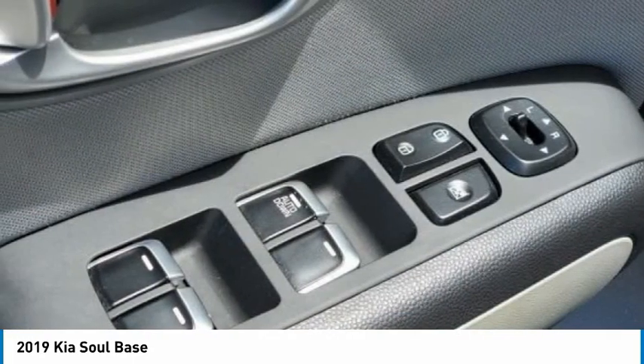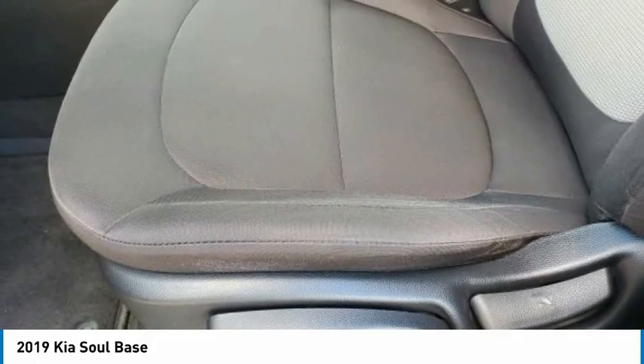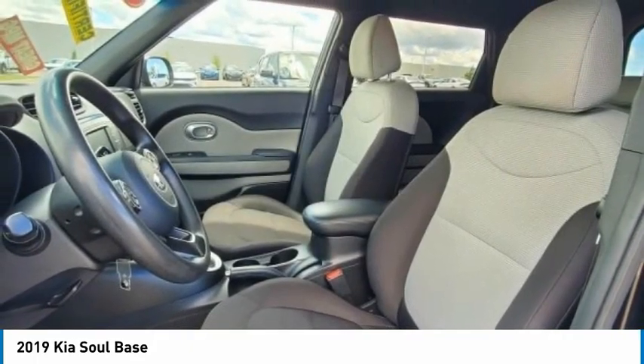Rear window defroster, rear window wiper. This vehicle offers reliability and good looks at a great price. So come in and take a test drive today.